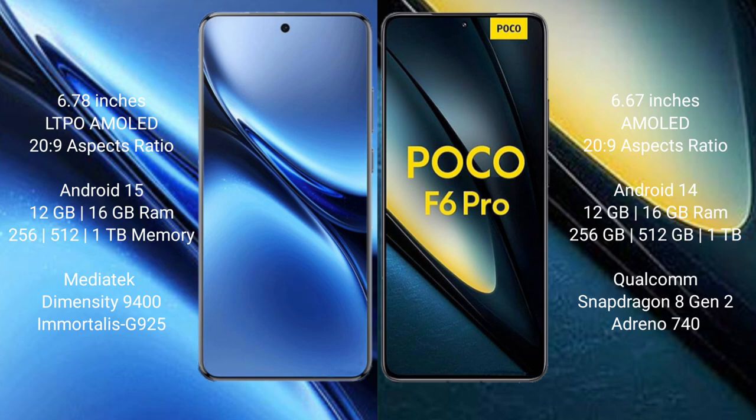The Vivo X200 Pro comes with 12GB or 16GB RAM and 256GB, 512GB, or 1TB internal storage, powered by a MediaTek Dimensity 9400 processor with Immortalis-G925 GPU. The Xiaomi Poco F6 Pro also comes with 12GB or 16GB RAM and 256GB, 512GB, or 1TB internal storage, powered by a Qualcomm Snapdragon 8 Gen 2 processor with Adreno 740 GPU.